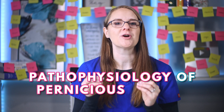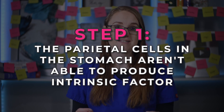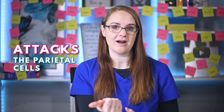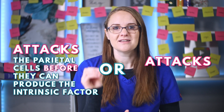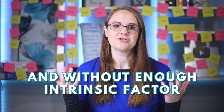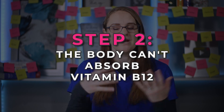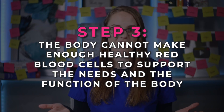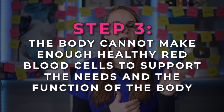Let's walk through the pathophysiology of pernicious anemia step-by-step. Step one: the parietal cells in the stomach aren't able to produce intrinsic factor. There is an autoimmune response where the body either attacks the parietal cells before they can produce the intrinsic factor, or they attack the intrinsic factor itself. Step two: without enough intrinsic factor the body can't absorb vitamin B12. Vitamin B12 is required to make red blood cells.